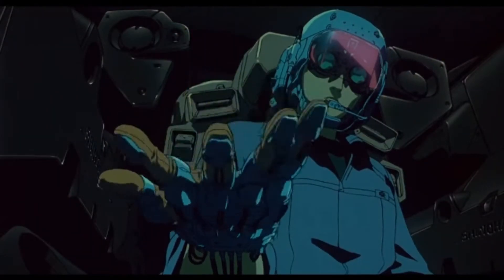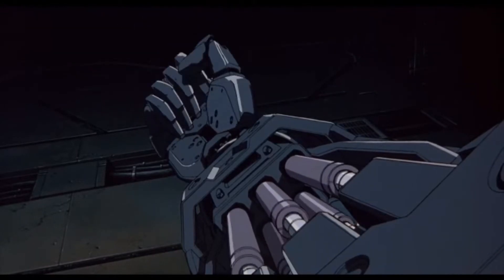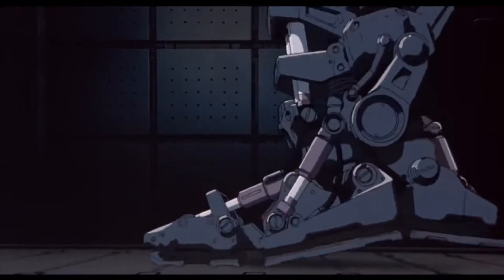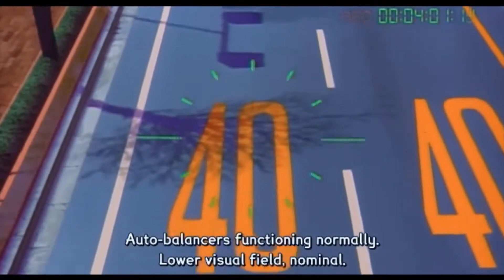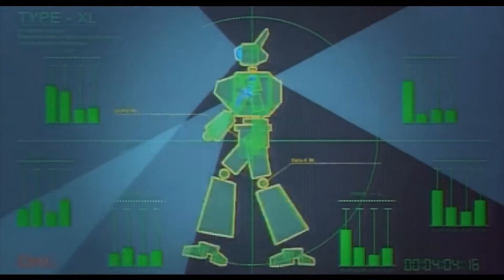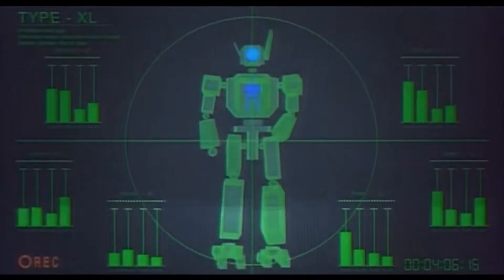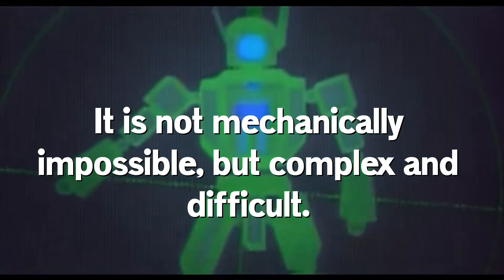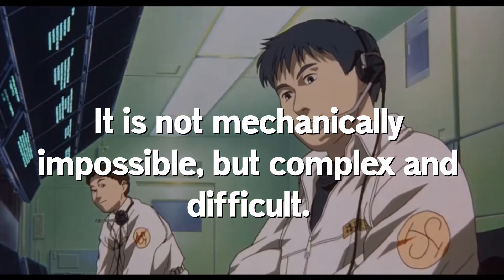Similar to ground pressure, these large challenges are not the be-all and end-all barriers to making a mecha exist in real life — just relative engineering problems to solve. Mecha are tough machines to build, yes. They're complex, yes. But we have existing machines that regularly tackle some of their issues. So I can say very roughly: it's not mechanically impossible to make a mecha, just complex and difficult. With that, I want to return to what I started with — those attempts.